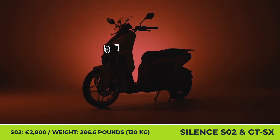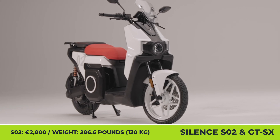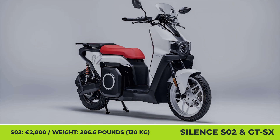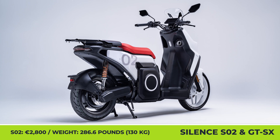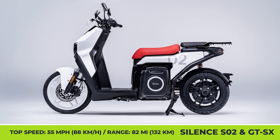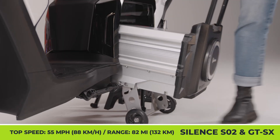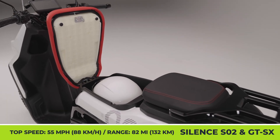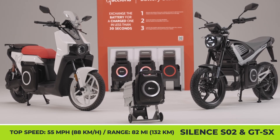The Spanish e-mobility giant Silence has announced an updated version of their SO2 city scooter, to be offered to both individual buyers and fleet operators. The Silence SO2 will weigh 286.6 pounds and provide an agile riding experience at speeds up to 55 miles per hour. Unlike its direct competitors, the SO2 has a removable battery inside the floor, while the under-seat storage has room for a helmet. One full battery charge gets up to 82 miles of emission-free riding.